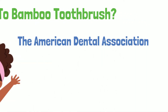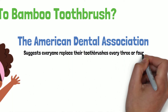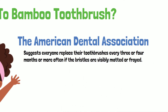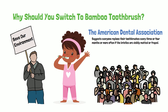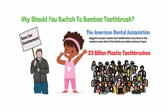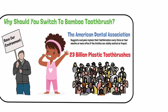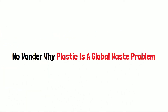The American Dental Association suggests everyone replace their toothbrush every 3 or 4 months, or more often if the brush shows visually matted or frayed. If everyone follows this recommendation, about 23 billion plastic toothbrushes would get trashed annually. That is a lot of plastic being thrown away every year for just toothbrushes alone. No wonder why plastic is a global waste problem.